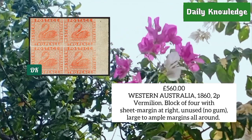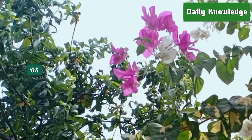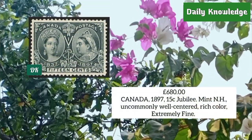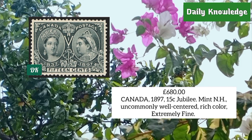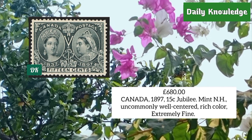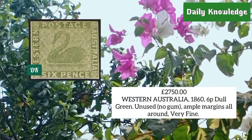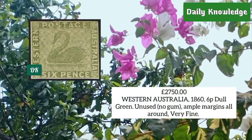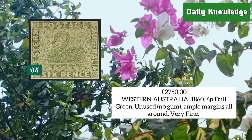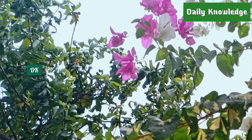Western Australia 1862, penny vermilion, block of four with sheet margin at right, unused with ample to large margins. Canada 1897, 15 cent jubilee, mint never hinged, well centered with rich color and extremely fine. Western Australia 1866, penny dull green, unused without gum, ample margins all around and very fine.